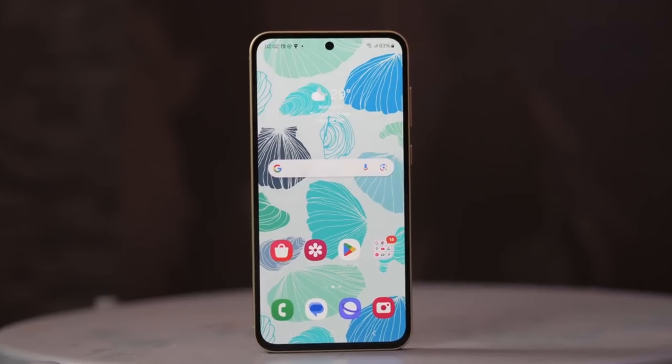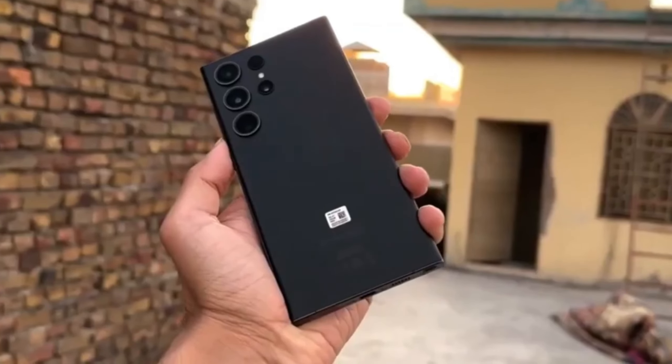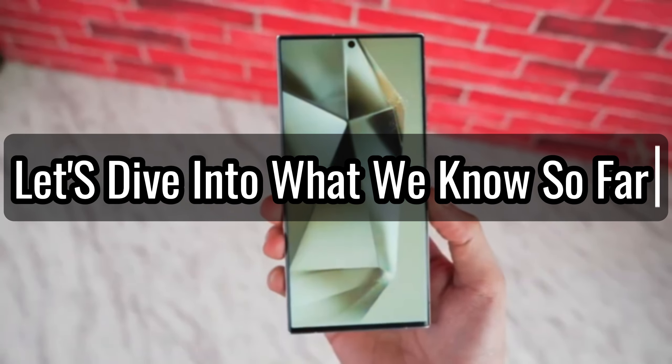Today, we've got some exciting news about the highly anticipated Samsung Galaxy S24 FE. After months of leaks, rumors, and speculation, it looks like this smartphone is finally getting closer to its official launch. So let's dive into what we know so far.